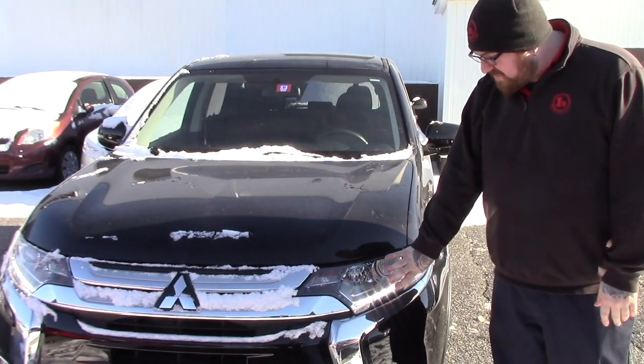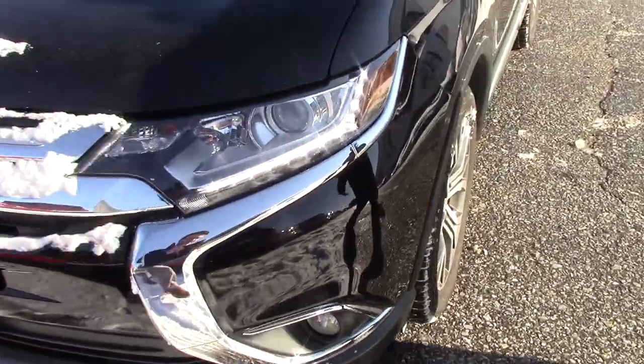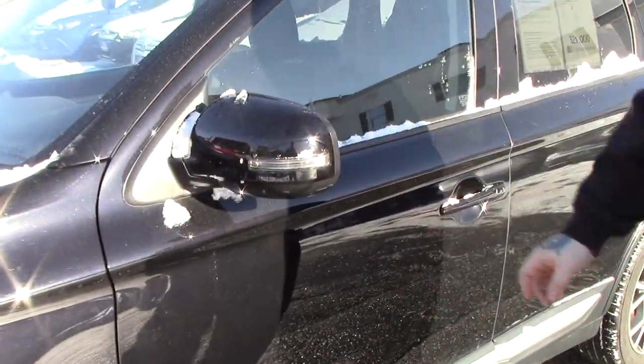As you can see, this does have the HID headlights, you've got all the nice chrome accents on the front end of the vehicle here, gives it a very nice look. Coming down along the side of the vehicle, it is on the two-tone Mitsubishi alloy wheels, with color keyed mirrors with turn signal indicators on them.